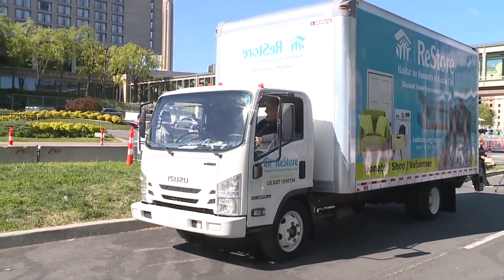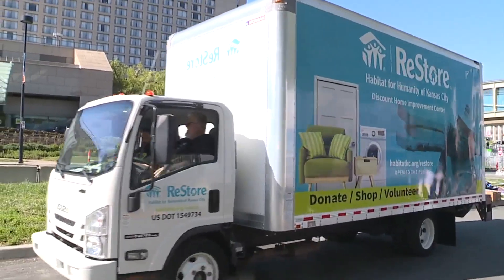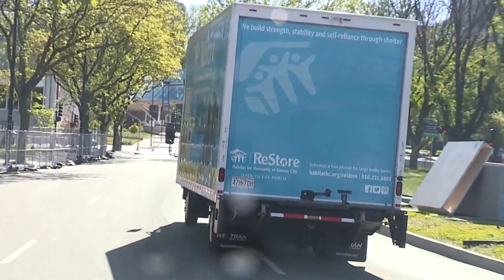A lot of the materials that you see are going to be sold in Habitat for Humanity's ReStores. To learn more about those Habitat ReStores or where those locations are, you can go to www.habitat.org.